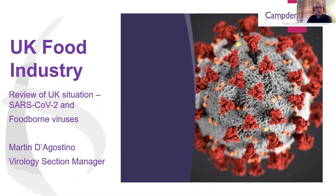Today I'm going to be talking to you about the UK food industry and give a review of the UK situation regarding SARS-CoV-2 and foodborne viruses.